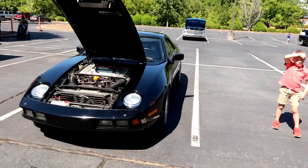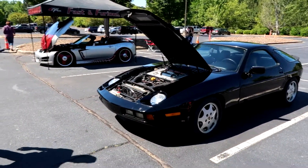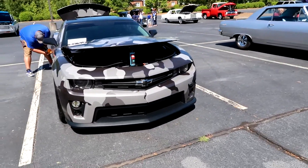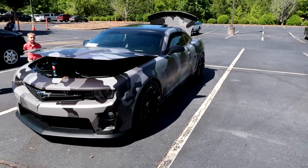This Porsche though, man — old school. That's one thing I love about car shows, man — you always see the old school builds here. Camo Camaro right here — ZL1, bro. I would love to wrap on that, dog. No lie.